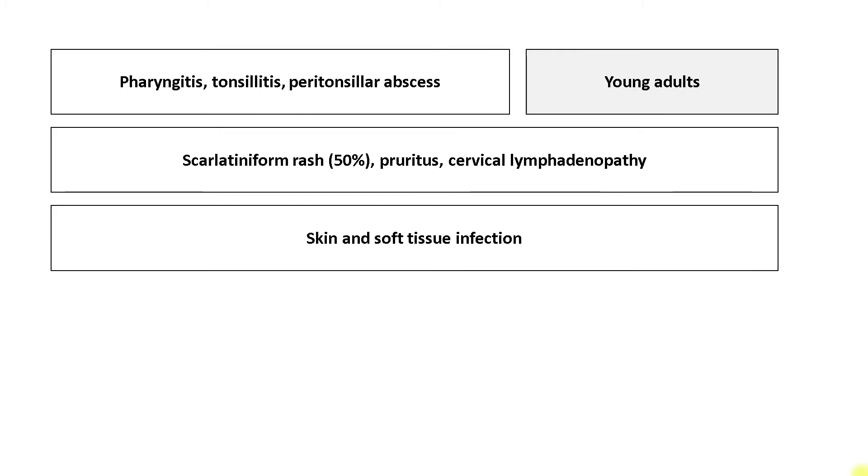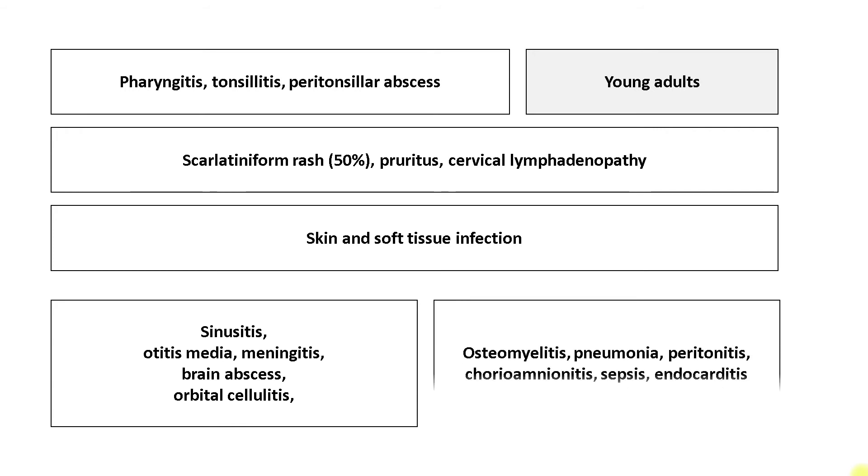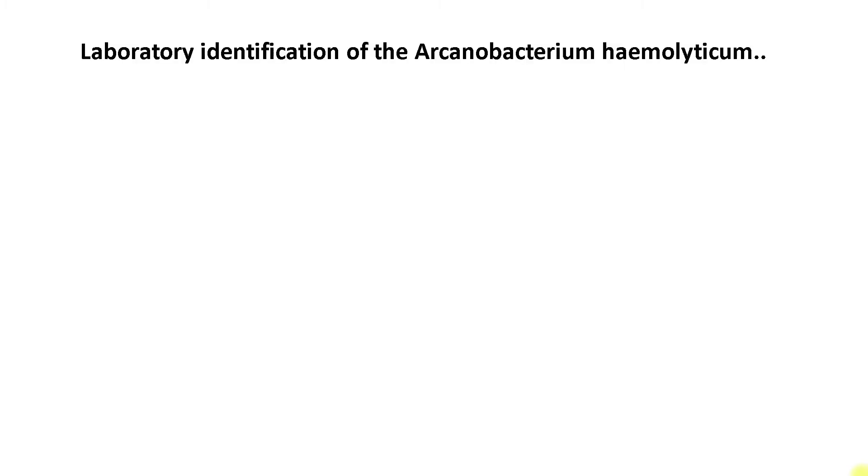Other common presentations of Arcanobacterium infection include skin and soft tissue infections, for example cellulitis, necrotizing fasciitis, and wound infection. It has also been reported in cases of sinusitis, otitis media, meningitis, brain abscess, orbital cellulitis, osteomyelitis, pneumonia, peritonitis, chorioamnionitis, sepsis, and endocarditis.